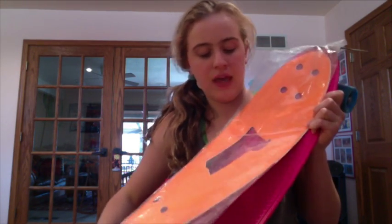I also got the penny grip tape and I don't even know if I really like it that much, but he threw it in for free.